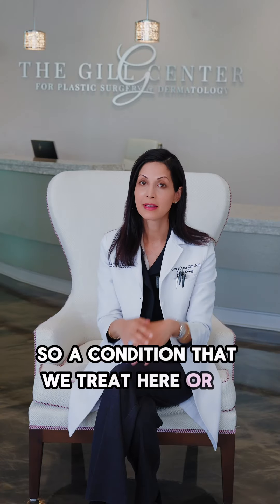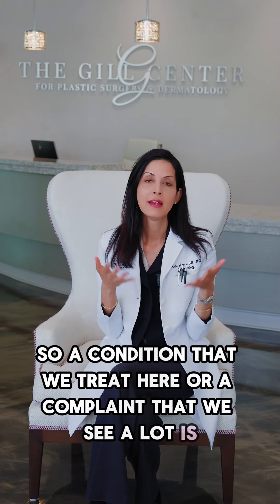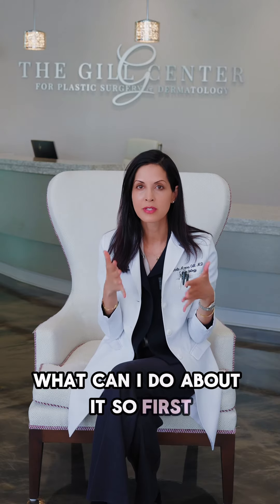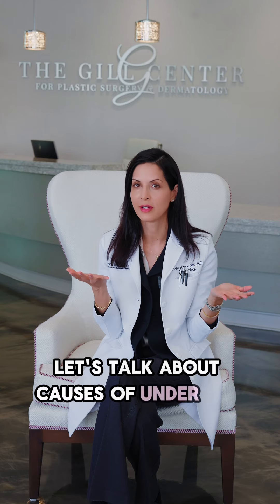A condition that we treat here, or a complaint that we see a lot, is: I have under eye bags or I have under eye circles. What can I do about it? So first, let's talk about causes of under eye circles.